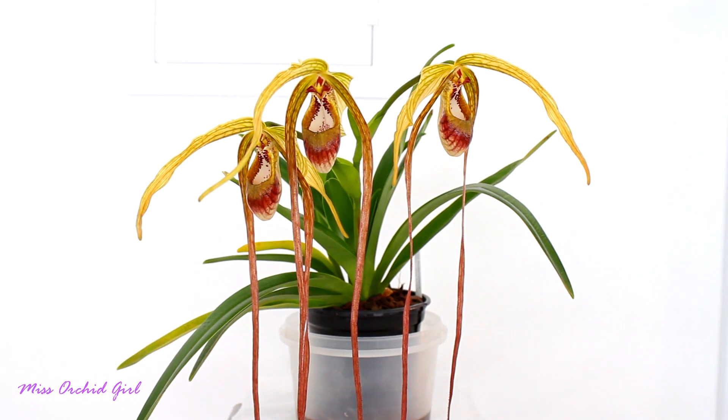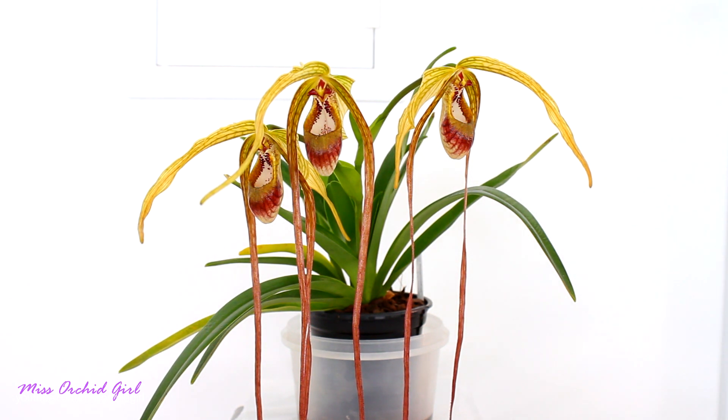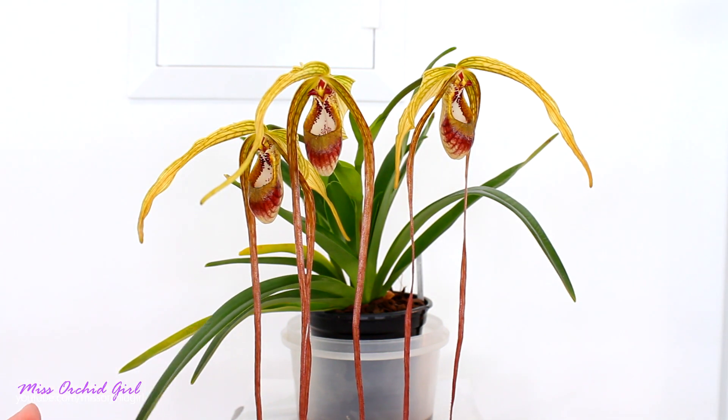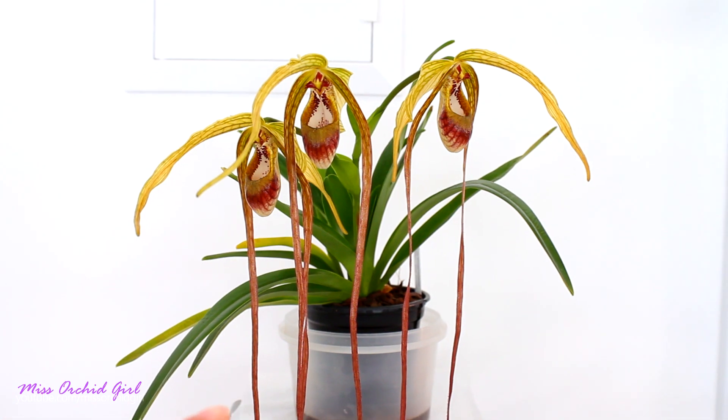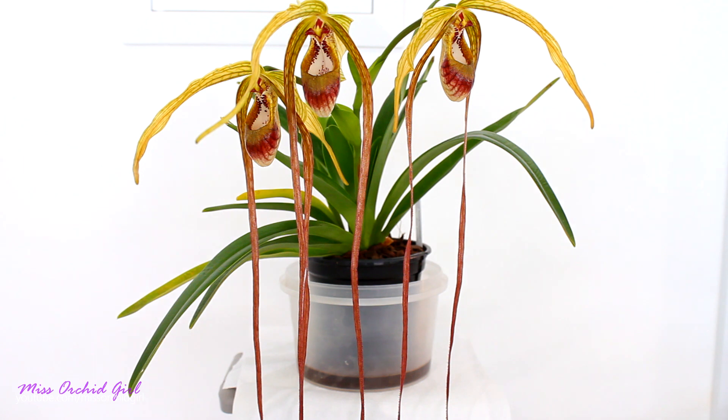Phragmipediums are a sort of slipper orchid. They are related to paphiopedilums, but they are a little bit different, generally care-wise. Phragmipediums don't usually have mottled leaves — they are usually green, and generally they do require more water than paphiopedilums. You might notice that I am keeping this orchid in a little bit of water, and right now the level is pretty low. Many Phragmipedium orchids actually grow in super moist locations and environments, so you cannot really overwater this orchid. The roots still need oxygen — running water does provide this oxygen — but constant water will not create problems. It will actually make it thrive.